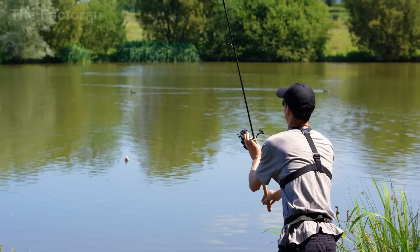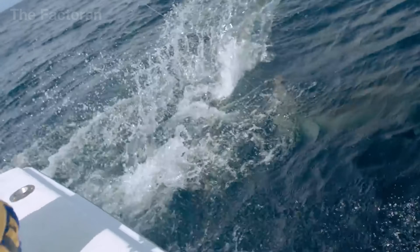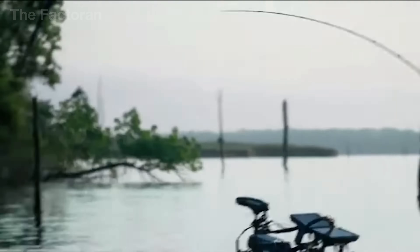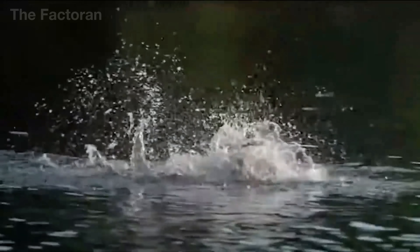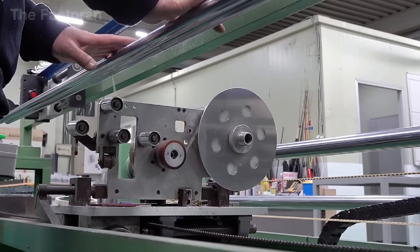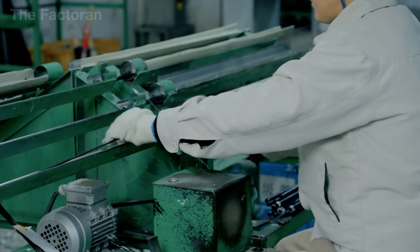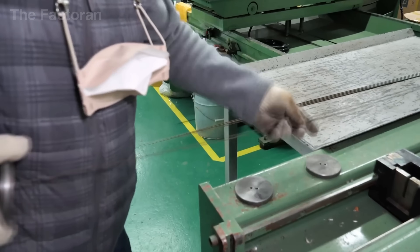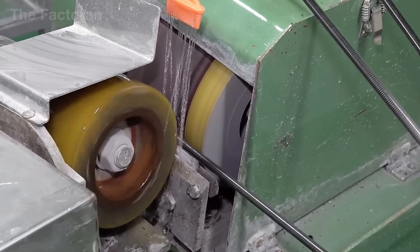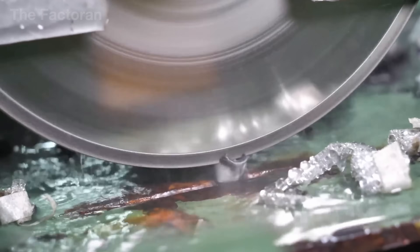A fishing rod weighing under one pound, yet capable of controlling sea creatures that weigh hundreds of pounds. That strength doesn't come from luck or the skill of the angler. It is shaped inside the factory, where every material layer, every fiber angle, and every processing step is tightly controlled to determine how the rod bends, transfers force, and responds in real-world conditions.